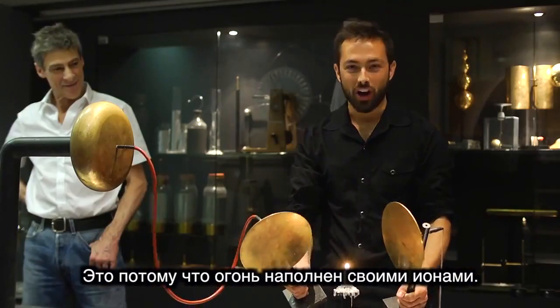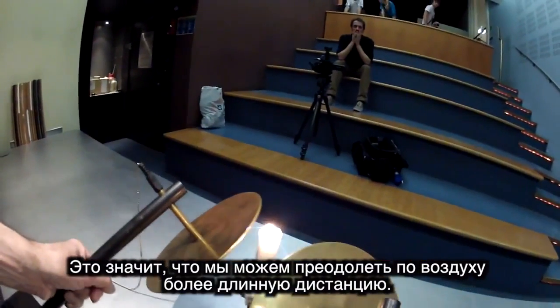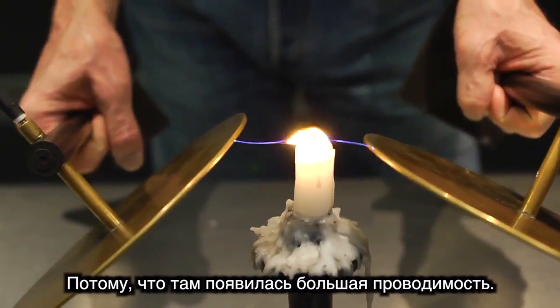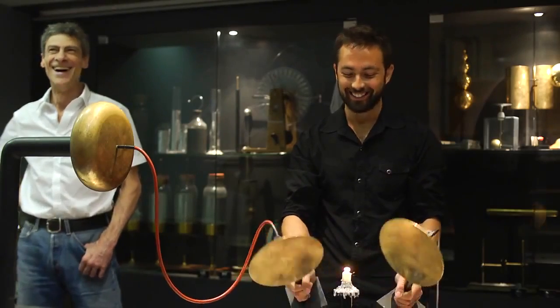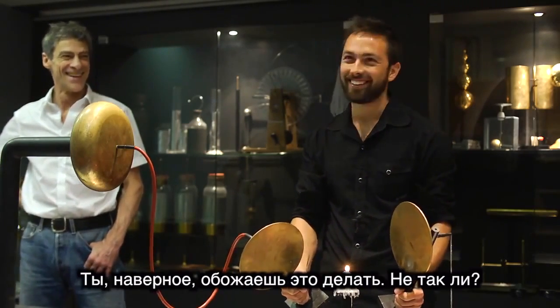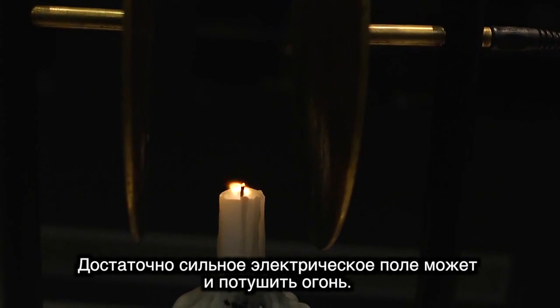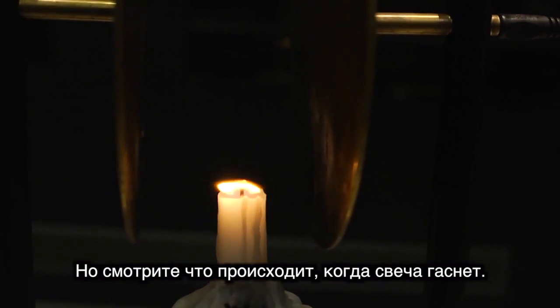Because the flame has those ions in it, it means that we can break down a greater distance of air, because there's greater conductivity. A strong enough electric field can actually extinguish the flame. But watch carefully what happens when the flame goes out.